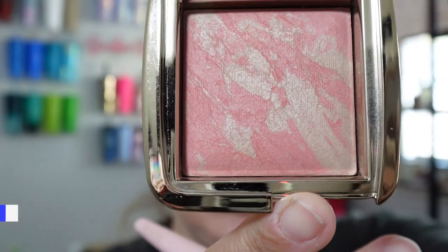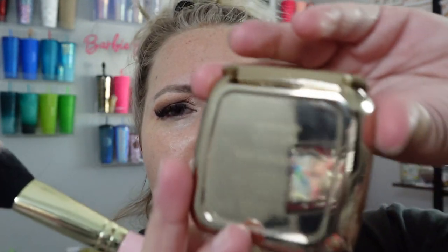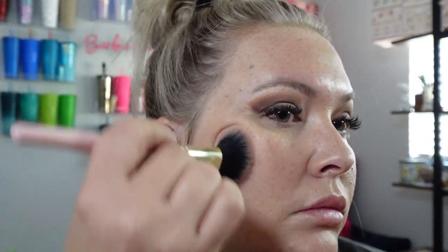We are gonna go in with the Hourglass one of their baked blushes — this is in the shade Ambient, I believe. Don't quote me because there are a bunch of names on the bottom and I'm not exactly sure what is what. I remember a few years ago when baked blushes had a chokehold on everyone. Then we're gonna go in with the Wayne Goss palette and use his bronzer, just tap it in and rub it around.